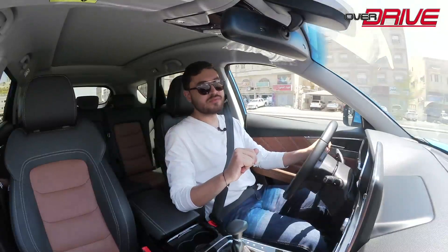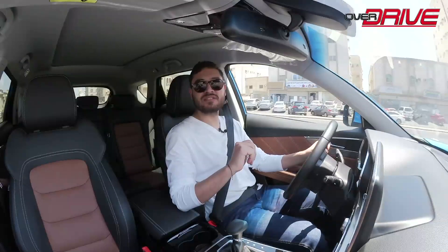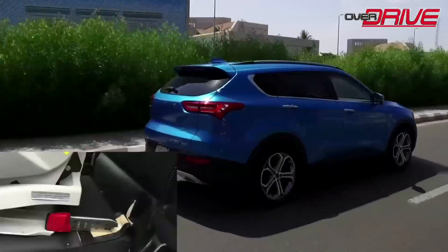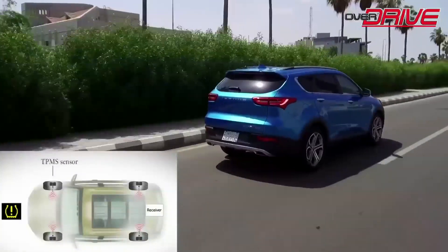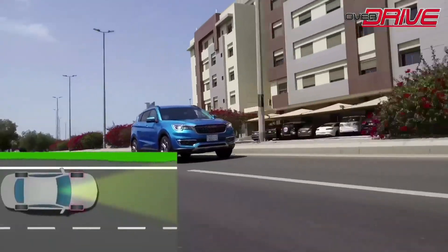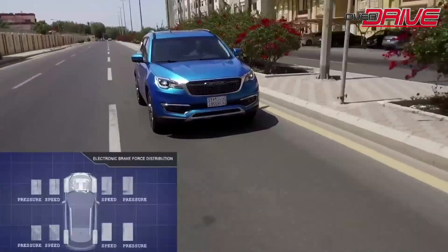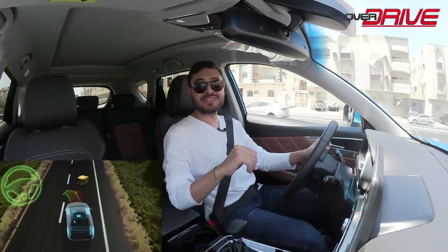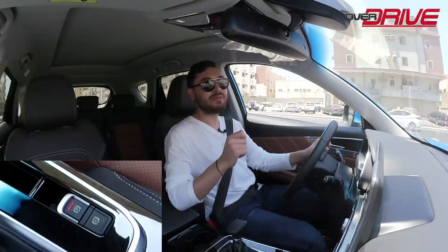The safety and security systems of the Jatour X70S include front, rear, and side airbags for driver and front passenger, an ISOFIX child seat attachment system, tire pressure monitoring system (TPMS), lane departure warning system (LDWS), anti-lock braking system (ABS), electronic brake force distribution (EBD), brake assist system (BAS), traction control system (TCS), electronic stability control (ESP), blind spot warning, electronic parking braking system (EPB), and a stabilizer or auto-hold function.